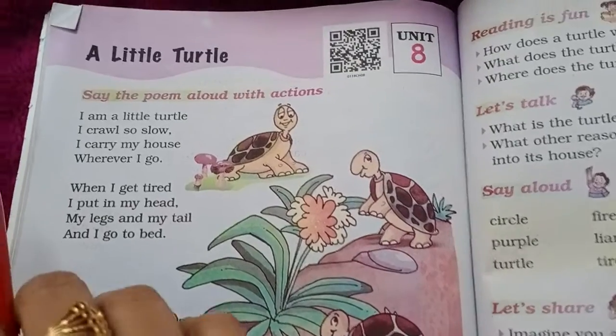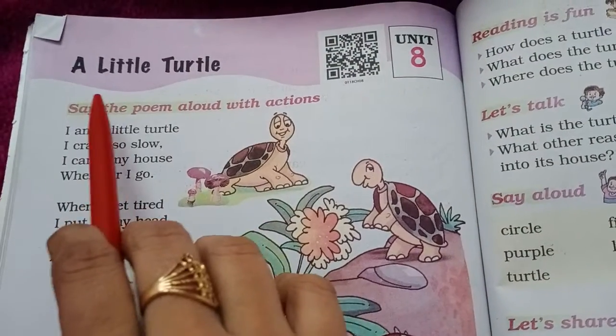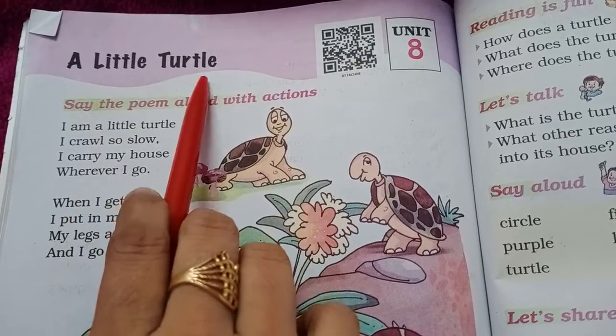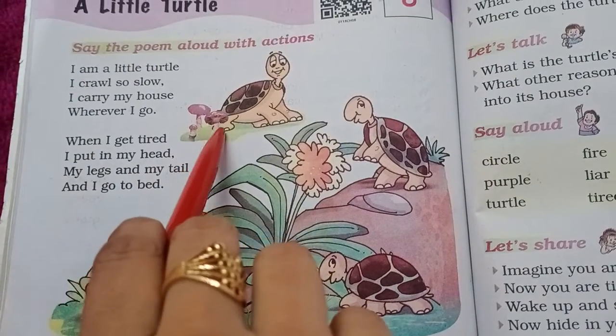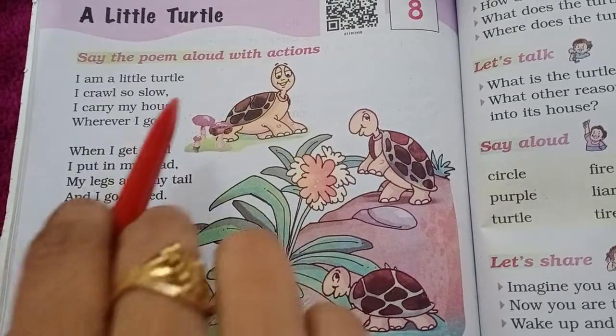See, children, this is the poem A Little Turtle. These are the turtles. See, how cute they are.